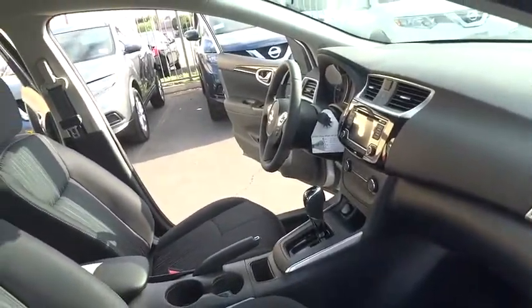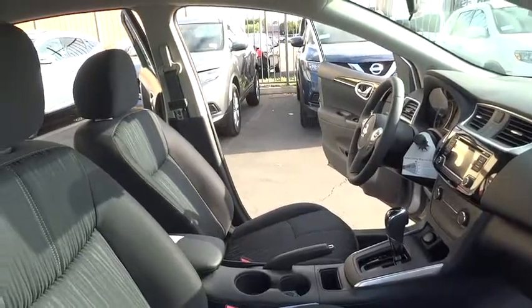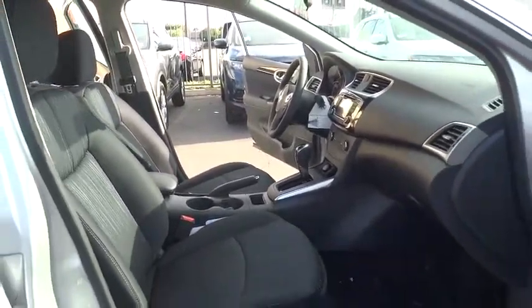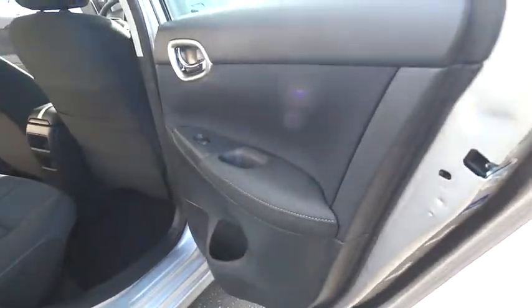Driver airbag, cruise control, keyless start, front wheel drive, AM-FM stereo radio, rear defrost, power windows, trip computer, MP3 player, passenger airbag.